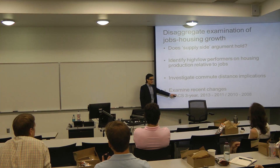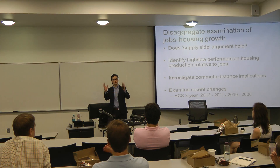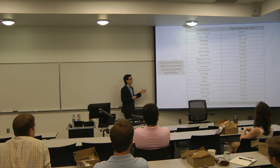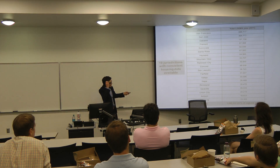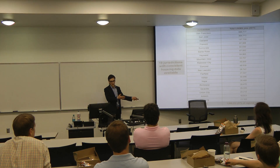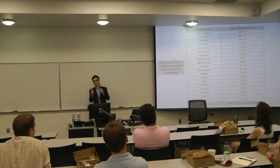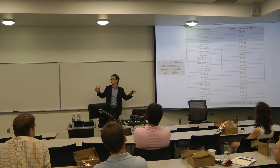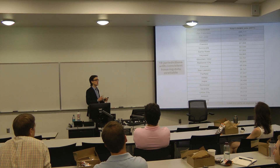We looked at the ACS three-year data. With shorter time periods, you lose jurisdictions because of smaller sample sizes — the errors get really big, and the Census Bureau doesn't include data for some jurisdictions. So using the three-year data, we get 19 jurisdictions in the Bay Area that have consistent housing data available, accounting for about 60% of total jobs. The actual number of jobs changing is only substantively meaningful for the big three cities: San Francisco, San Jose, and Oakland, which account for about a third of total jobs and a third of the population.